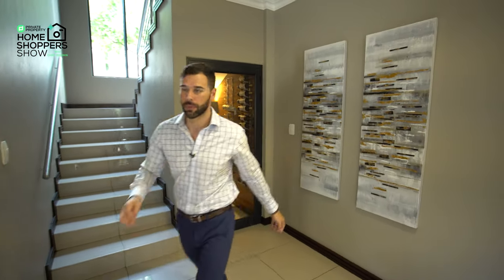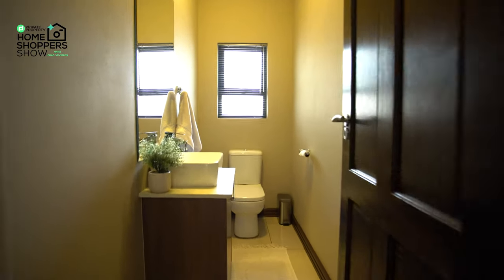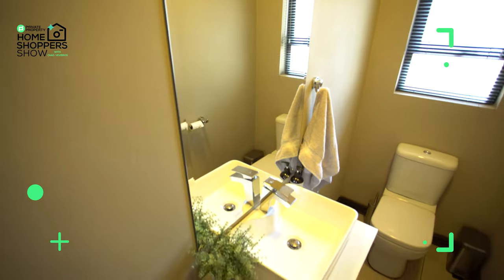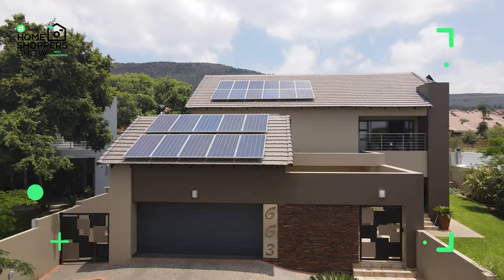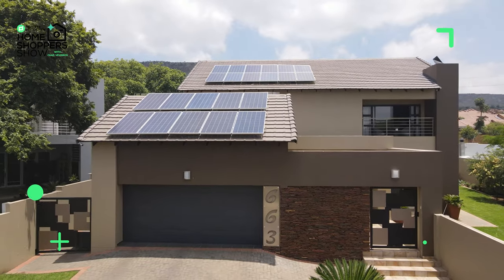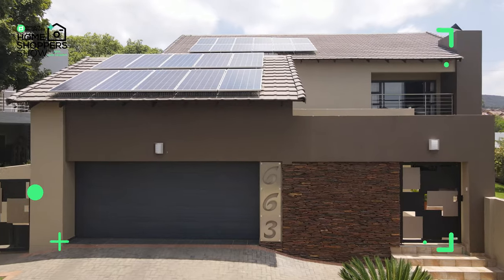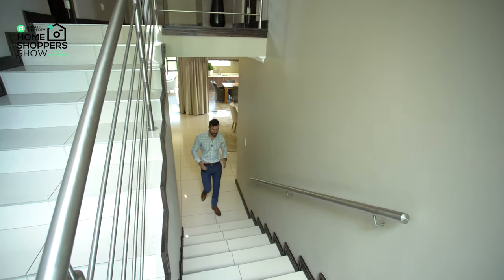Before we head upstairs, let's do a quick run-through of the guest toilet located downstairs and the double garage. Your guest bathroom is located just off the entrance, accessible from both the garage side and the front door side. It has a single vanity with a mirror above, under-counter storage below, and a toilet tucked in the corner. The double garage has an automated roll-up front door and fits two cars very spaciously.